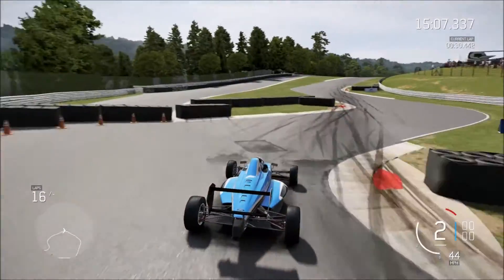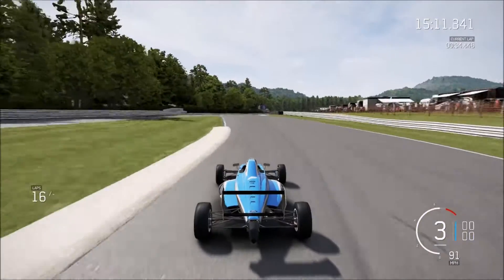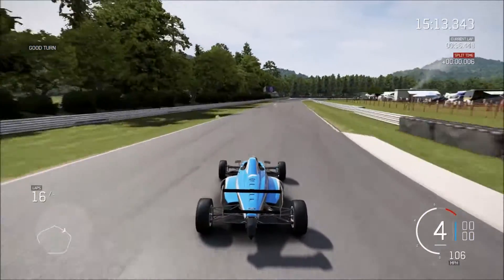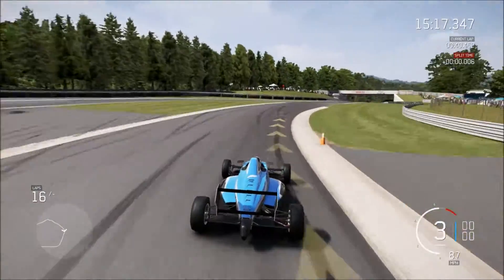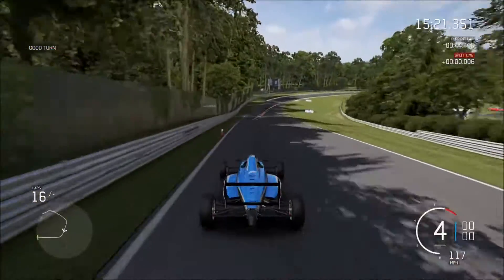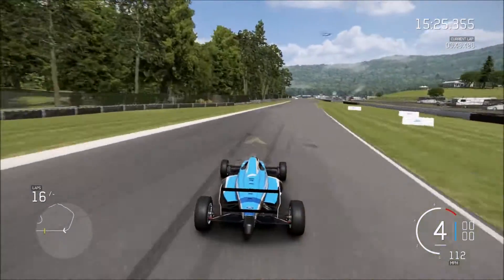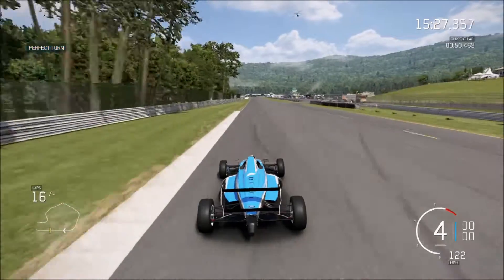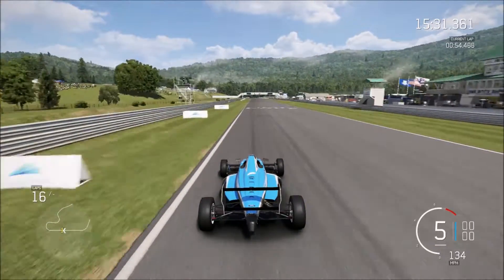It slides easily if you try to be too aggressive around corners, but once you master it, it is incredibly good around corners — very fast. It feels very fast despite being only 213 horsepower. You get a really good sense of its speed in cockpit view, but it feels fast no matter which view you're using when you drive this car.